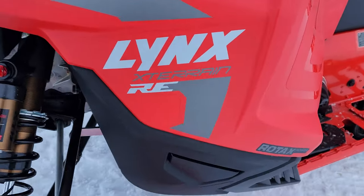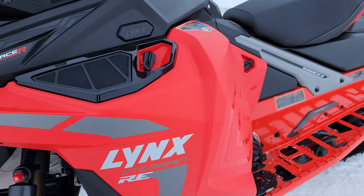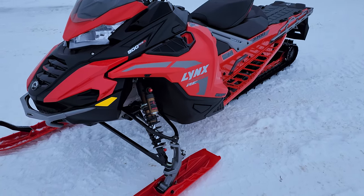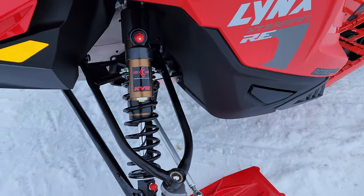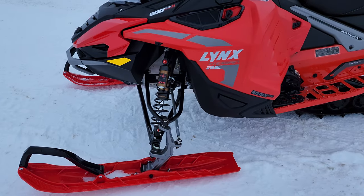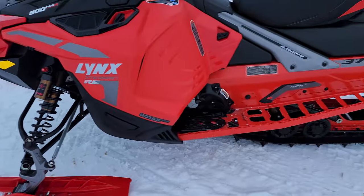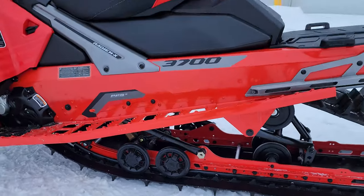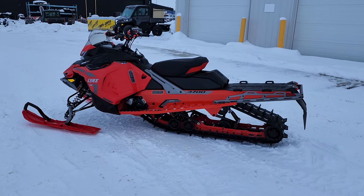The X-Terrain comes in a few different packages. This one is the RE package — kind of like a Skidoo XRS package, but on steroids. One of the big upgrades is this set of KYB HLCR Kashima shocks. These things are massive — the shaft size on that shock is crazy. All around rear suspension skid shocks, all the KYB HLCRs make that suspension package really cool.